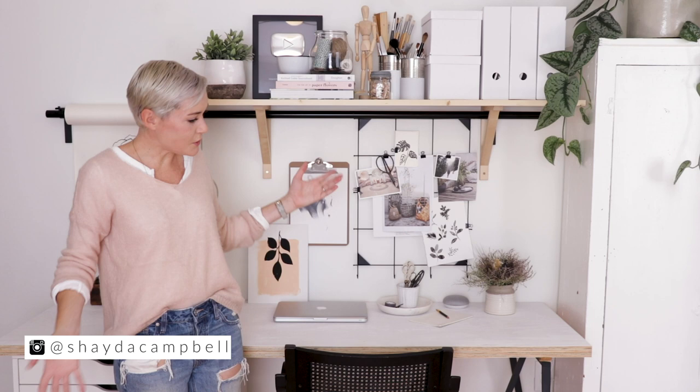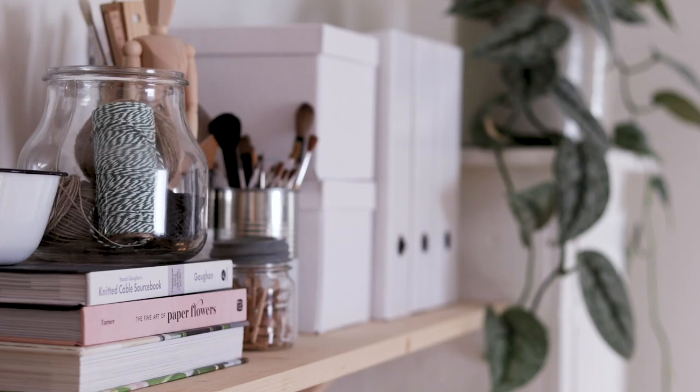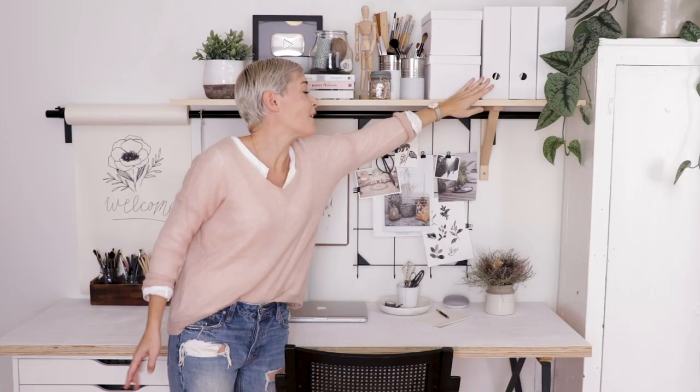Welcome to this side of the studio. Over here we've got our YouTube backdrop but it also has a lot of function for us. We do a lot of editing at the laptop. There's lots of boxes up here for storage — staging materials and sewing supplies, extra paintbrushes — and then these file folders are filled with tracing paper, graphite transfer paper, graph paper, all that good stuff.